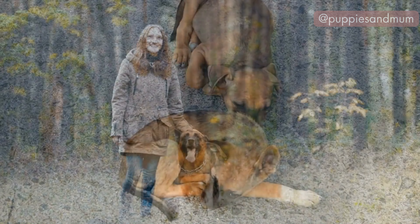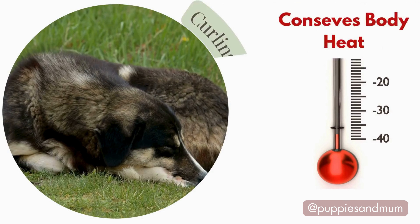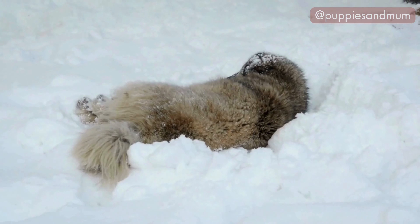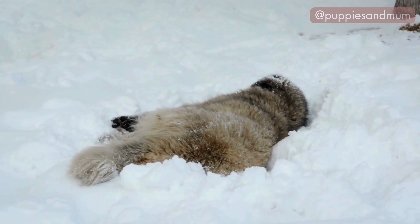It often signifies a dog who is gentle, easygoing, and sweet-natured. Curling up helps to conserve body heat and protect vital organs. This position is particularly common in colder weather or among dogs that naturally have a thinner coat.